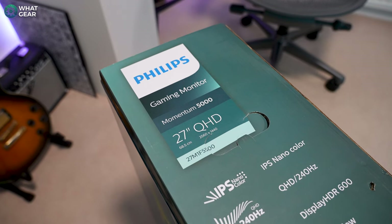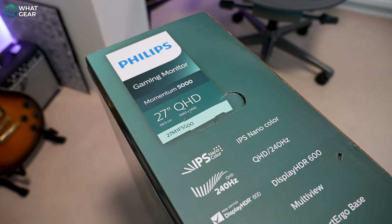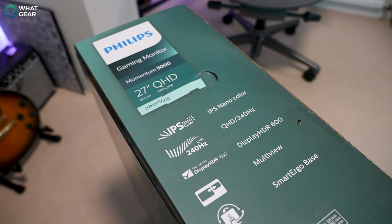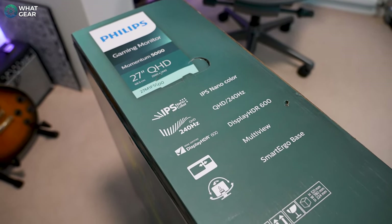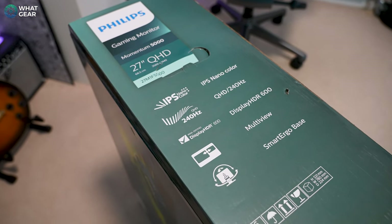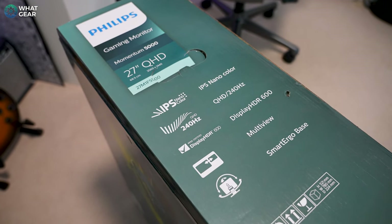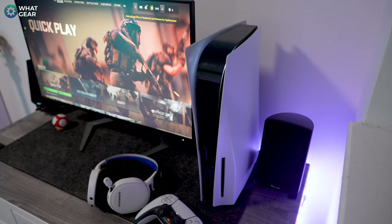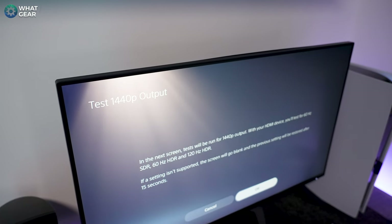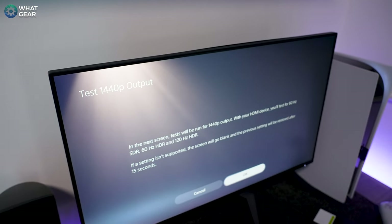The codename of this version is the 27M1F5500. It boasts a Quad HD resolution of 2560 by 1440. Now this particular resolution could make it the perfect partner for an Xbox Series S, since the Series S outputs Quad HD at 120 Hertz. It could also be suitable for a PS5, as a PS5 can also output Quad HD. But both consoles are limited to that 120 Hertz refresh rate, so to truly see it at its full potential, you'd need to hook it up to a gaming PC with a good graphics card.